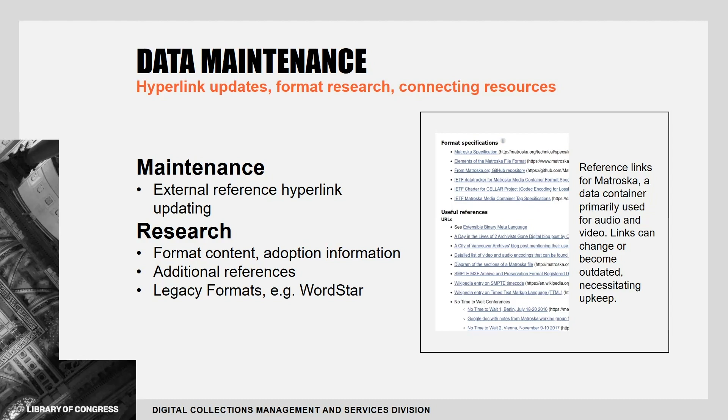While many of our format descriptions describe formats currently in use, we also research legacy file formats that may be encountered when ingesting, preserving, or archiving data. For example, WordStar — a file generated by a word processing program of the same name that ceased official production in 1999.